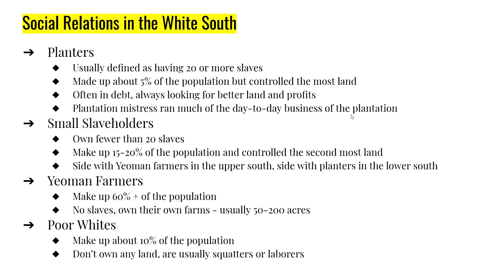The social relations of the south — it was not all white like you see in Hollywood. Not everybody was a planter, not everybody had slaves, and this information actually shocks some people. You have planters, small slaveholders, yeoman farmers who are independent farmers, and then you have poor whites. Planters are usually defined as owning 20 or more slaves, and they only made up 5% of the white population.